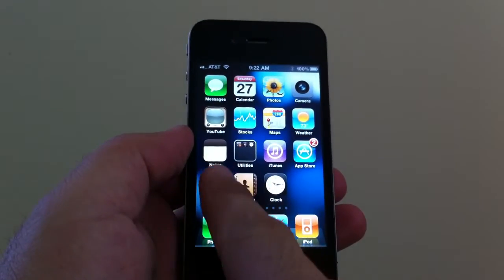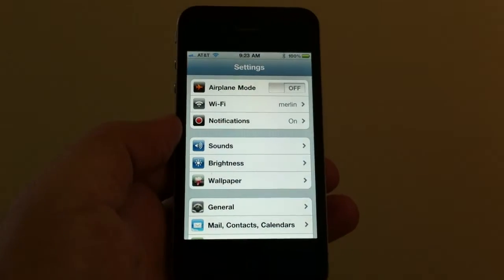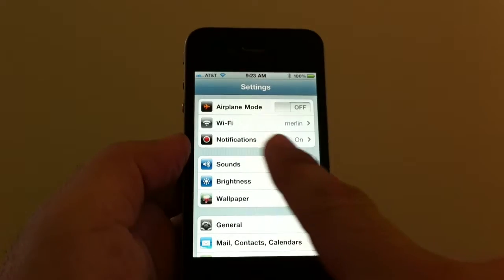We're going to go ahead and start with the Settings tab. Go ahead and tap that. On the second line right here, you're going to see Wi-Fi.